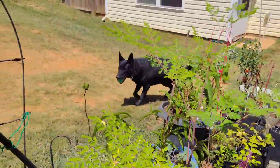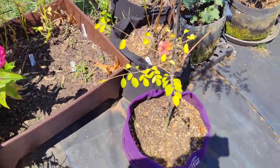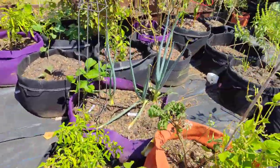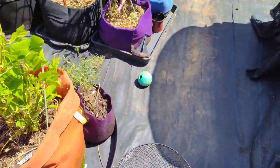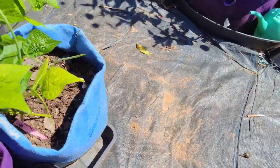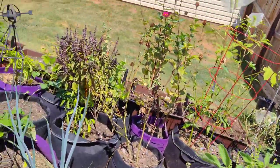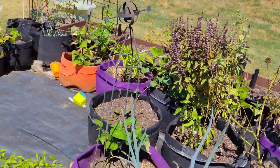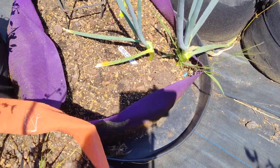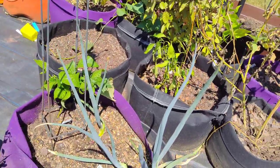My moringa — I need to harvest off of it. Look at that, the dog's even rolling the ball in here just so I'll pick it up and throw it to them. Not too much over here, just my store-bought onions still going — I think it's their second year.